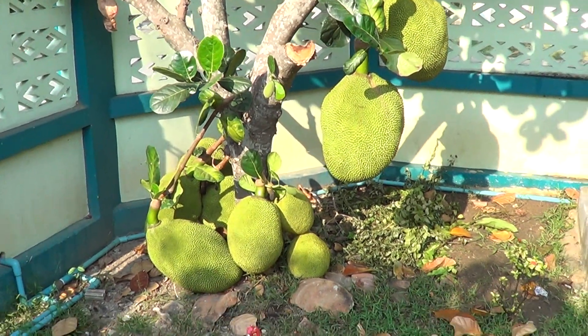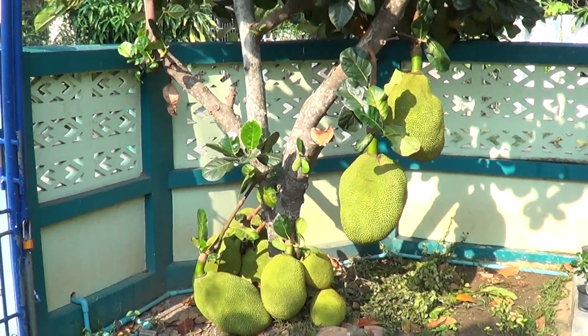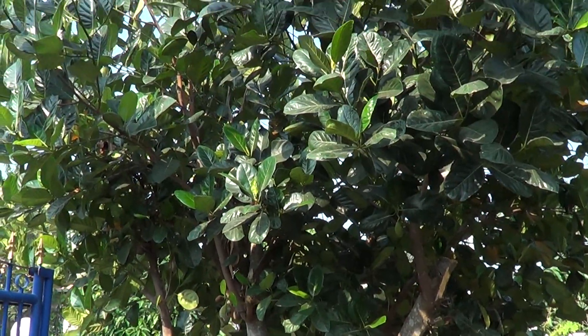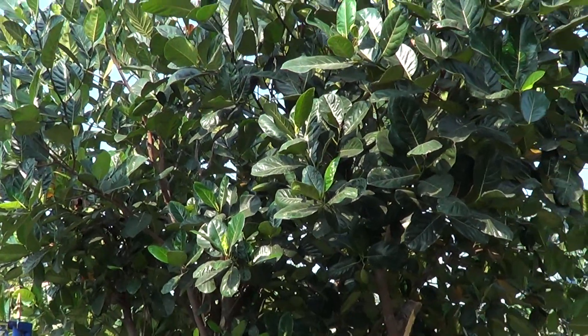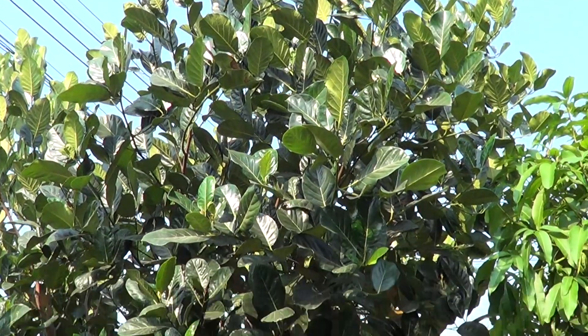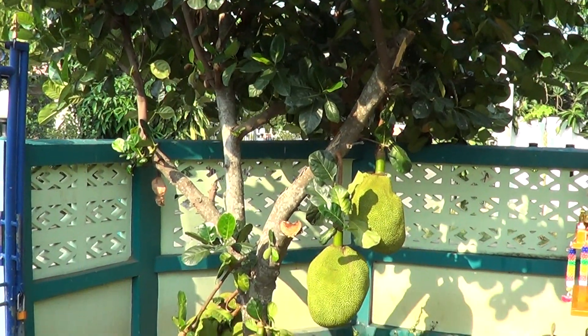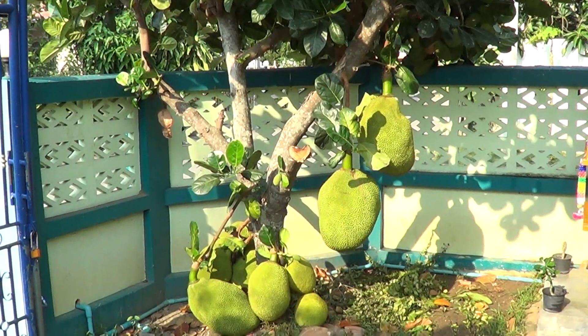The tree itself isn't really massive - you'd think it'd be bigger than that, but it goes up about 15 foot or so. All the fruit is hanging at the bottom - that's the funny thing about these, the fruits are always at the bottom.